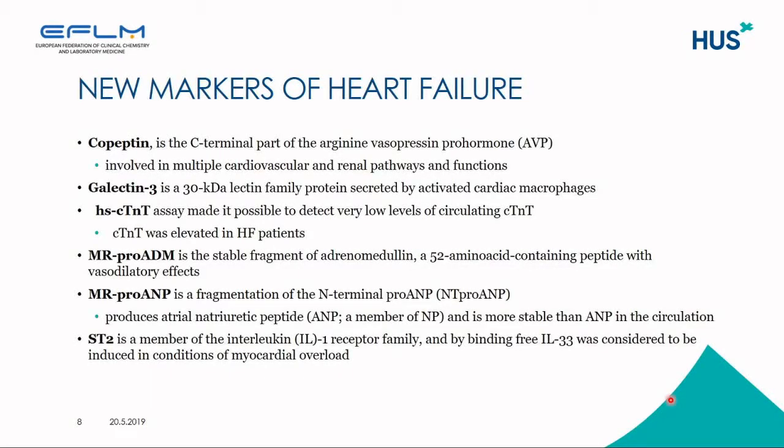Copeptin has been investigated a lot as a heart failure marker. It is the C-terminal part of arginine vasopressin pro-hormone, and it is involved in multiple cardiovascular and renal pathways and functions.